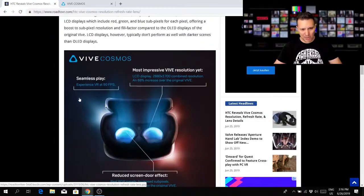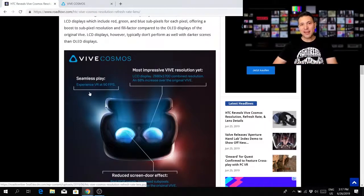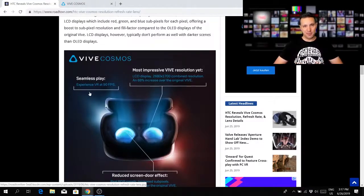The Vive Cosmos has a refresh rate of 90 frames per second, while the Rift S only has 80 — and in direct comparison you can tell a difference. The Valve Index even has 120 fps at the panel refresh rate, though I haven't seen it myself yet. Still, 90 Hz is solid.